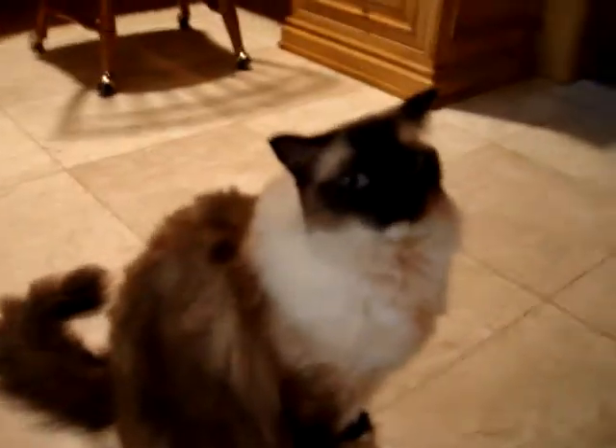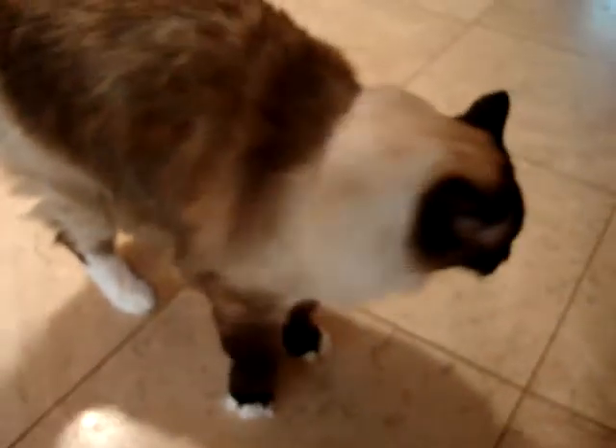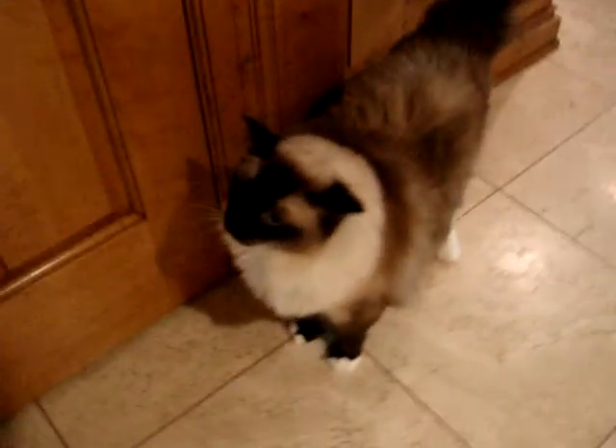Want me to show everybody how you go through the door? Go through your cat door. Okay, miss, show everybody how you go through your cat door. Is that your cat door? Huh?